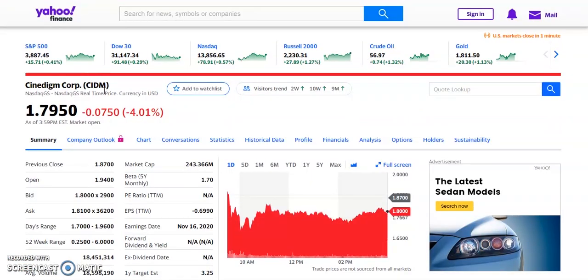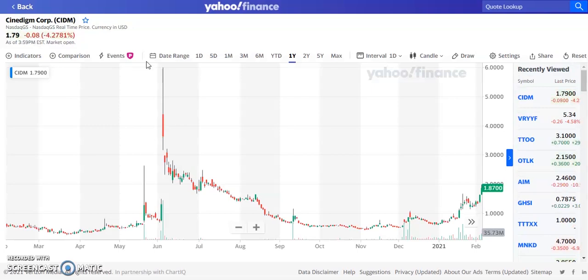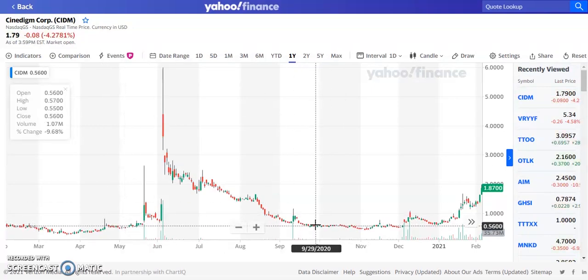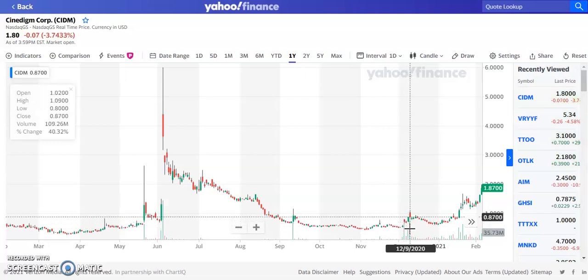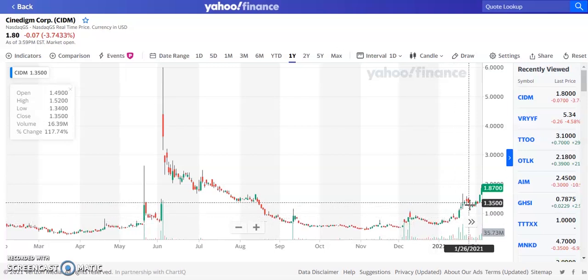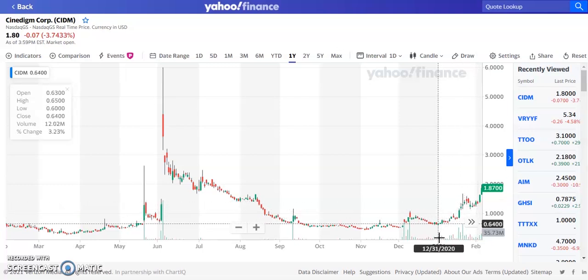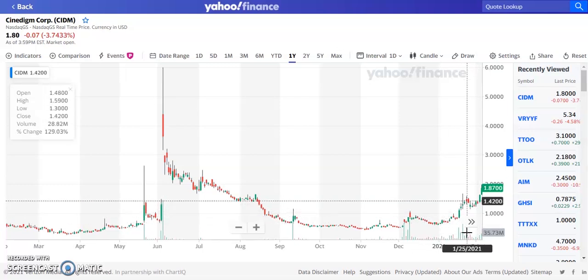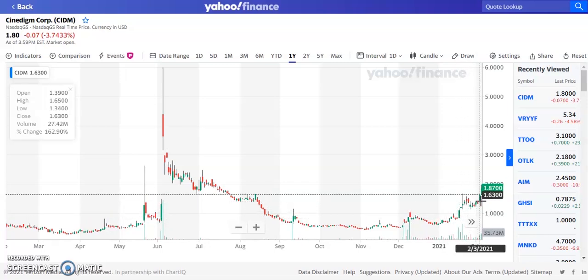If we take a look at this one, ticker symbol CIDM, Synodym Corp — it was down about 4.8% on Friday at the close, trading at $1.78. Looking at the one-year chart, we've been trading at a support level around the 50 cent level for about two or three months. After that, we saw a volume spike of about 95 million, then over 100 million shares traded. The stock continued to run up, and beginning of January it started to push up more as volume continued to pick up. Currently we're trading around 30 to 35 million shares almost every single day. We've seen a spike from about 83 cents to a high of about $1.87.